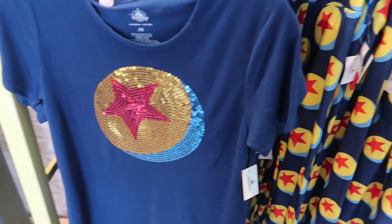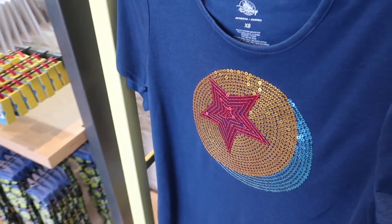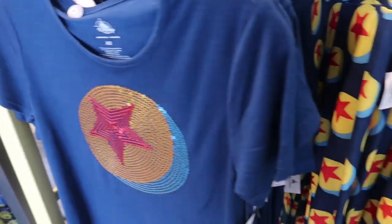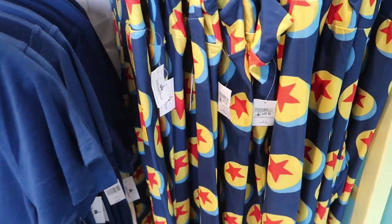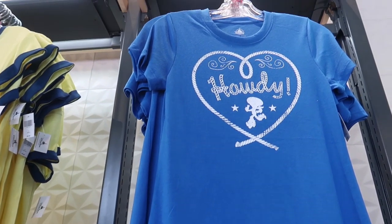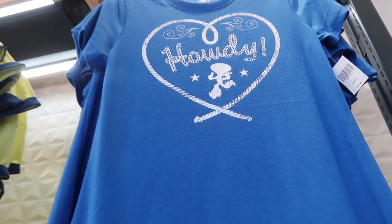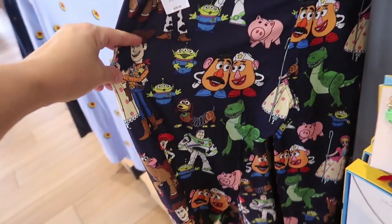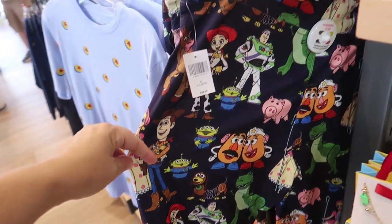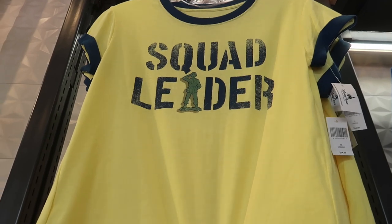It looks like a lot of the Toy Story clothes that were only available in Toy Story Land have made it out here to D-Style, because this is available in the shop at the exit of Toy Story Mania. It is $39.99 and they also have the matching leggings for $39.99. There's a Jessie Howdy t-shirt for $34.99 — it has a longer back than front, so it would be perfect to go with the new Toy Story leggings. These are gorgeous and again they're $40.